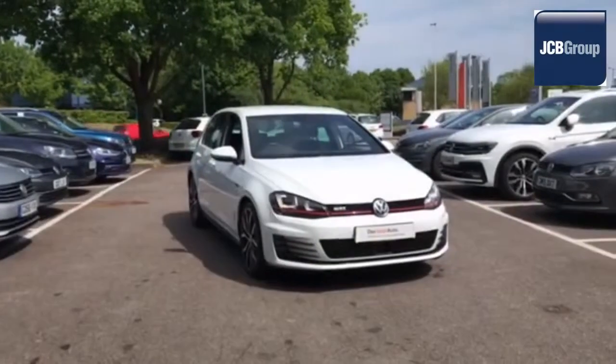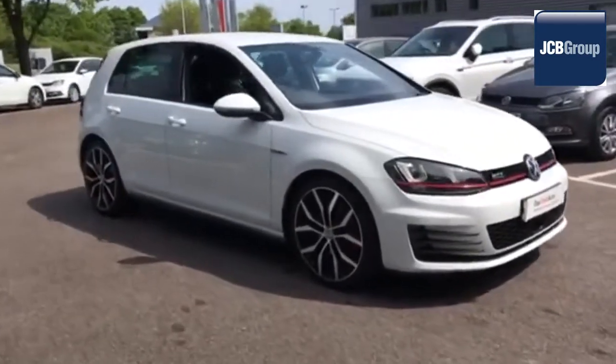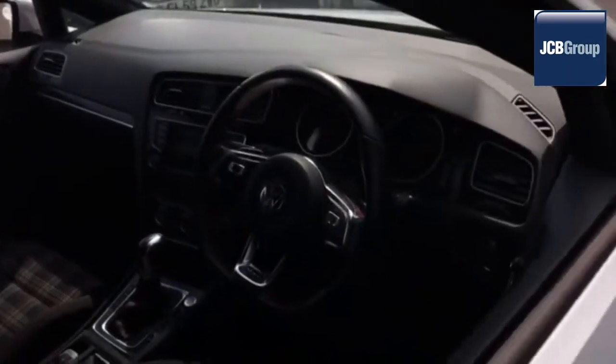Hello, welcome to the JCB Volkswagen approved used car channel. The DASVILT Auto used car program is designed to give you the same exceptional level of experience as a new car customer, giving you complete confidence and peace of mind.